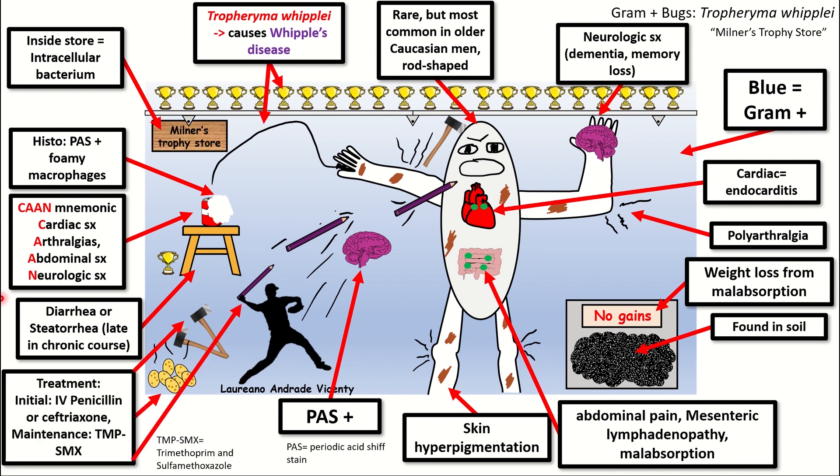The treatment for Tropheryma Whipplei infection — that is Whipple's disease — is going to be IV penicillin or ceftriaxone and a maintenance dose of trimethoprim-sulfamethoxazole. The penicillin is represented by the purple pencils, the ceftriaxone by the ax, all being thrown by the pitcher at this old white gentleman. The maintenance TMP-SMX is represented by the typical smelly sulfa eggs, as TMP-SMX is a sulfa drug.